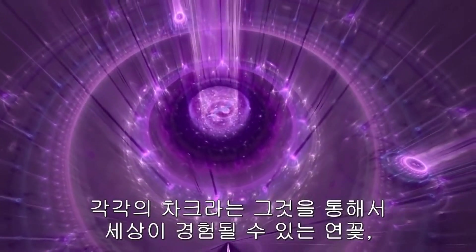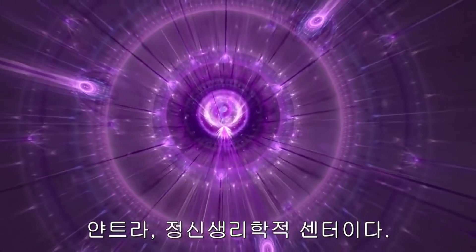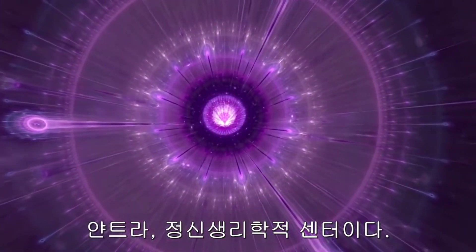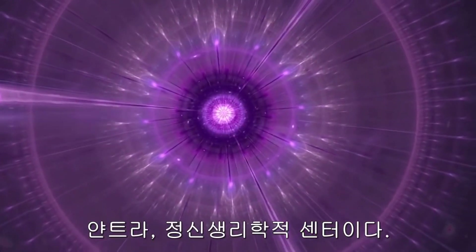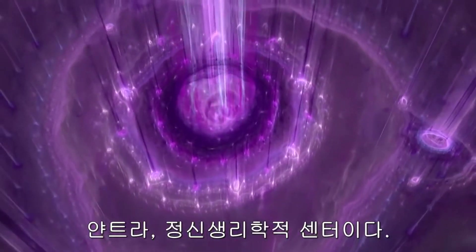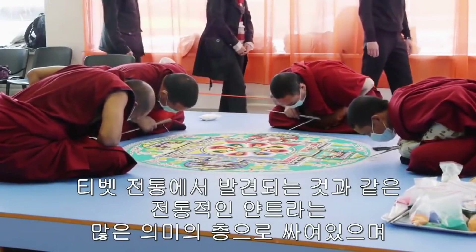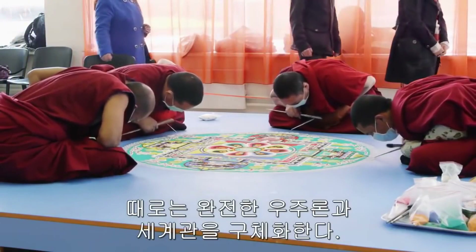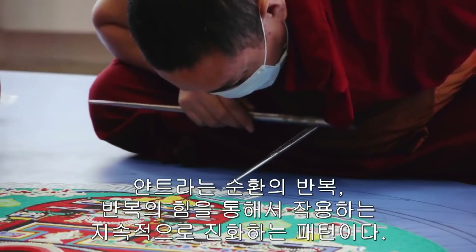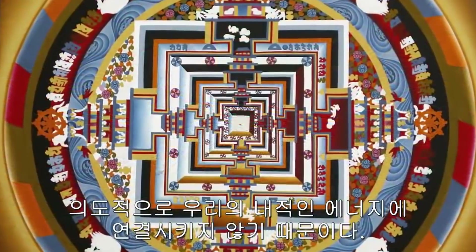Each chakra is a lotus, a yantra — a psycho-physiological center through which the world can be experienced. A traditional yantra, such as can be found in the Tibetan tradition, is invested with rich layers of meaning, sometimes incorporating a complete cosmology and worldview. The yantra is a constantly evolving pattern which works through the power of repetition or iteration of a cycle. The power of the yantra is all but lost in today's world, because we seek meaning only in the external form and do not connect it to our inner energies through intention.